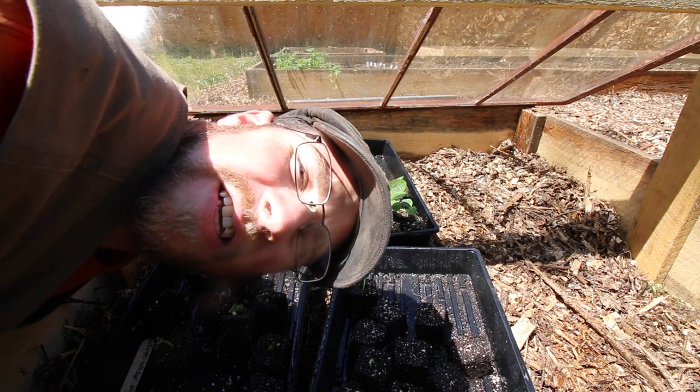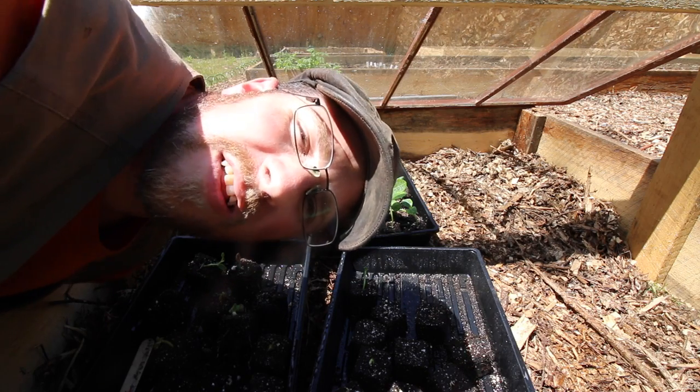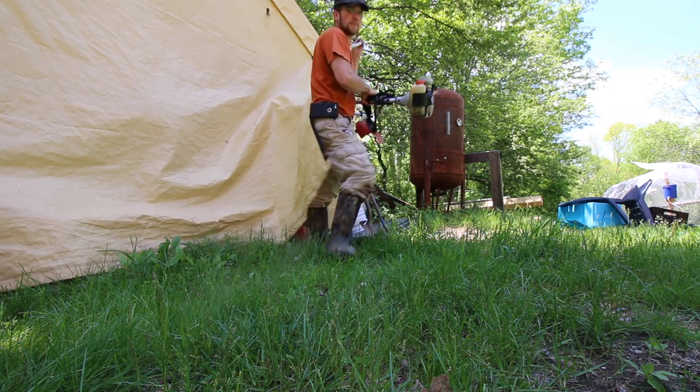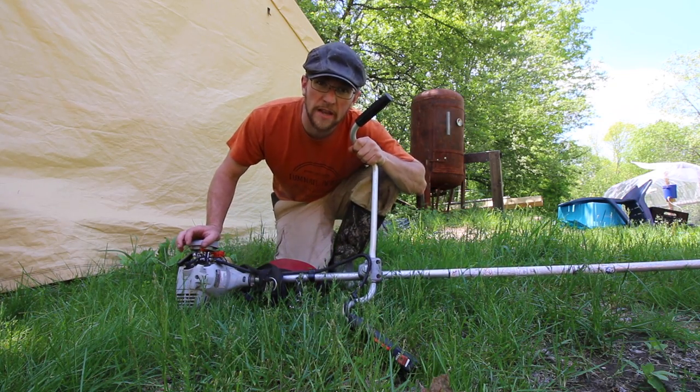It sure is crazy how it can go from being in the 40s one day to the 70s the next. All we need is a little bit of sunshine. You know what else grows crazy when the sun comes out? The weeds!